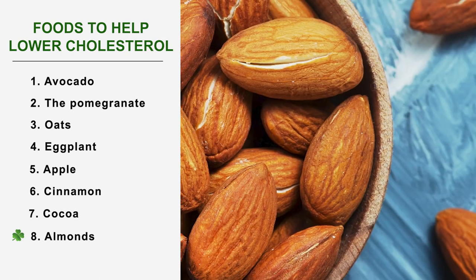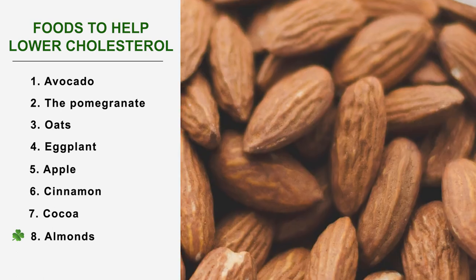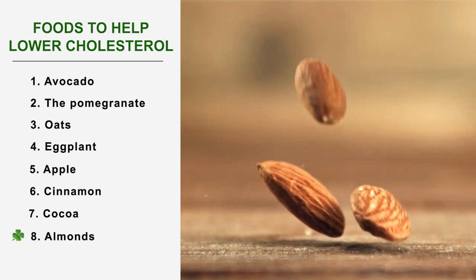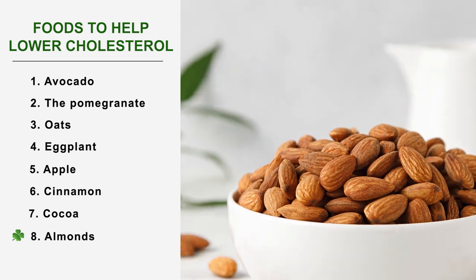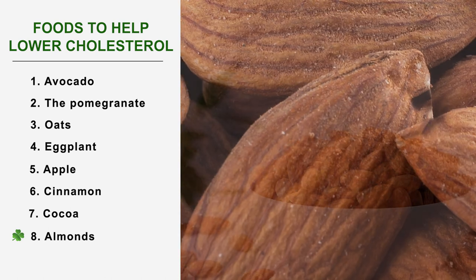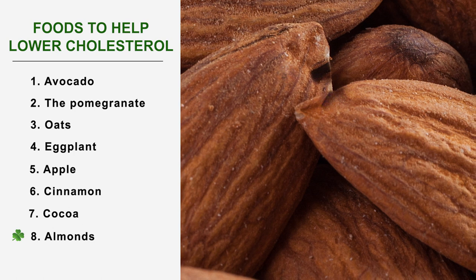Number 8: Almonds. Almonds, like avocados, are sometimes victims of their image as a dry fruit with too many calories. However, almonds contain no sugar and are made up of good fat. It is their high fiber content that enables them to fight against bad cholesterol. The fibers capture the cholesterol and prevent it from passing into the digestive tract, so your body evacuates it directly without having stored it, via the stools.